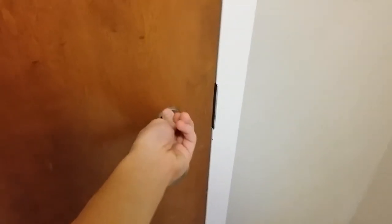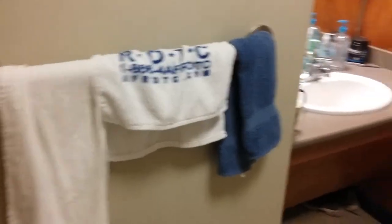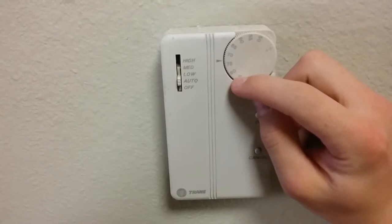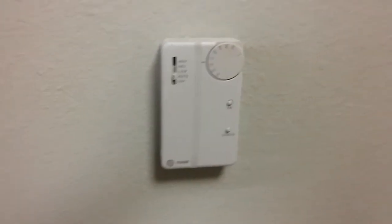Doors are double locked. My handle is locked from the outside right now, and there's also a deadbolt you can lock. You have a singular light switch here that only operates the overhead light. There's a towel rack — dish towels, hand towels, whatever you want to put there. The thermostat is here. Temperature — the numbers don't really matter. Just know cold, hot, and find somewhere in the middle where it feels comfortable.